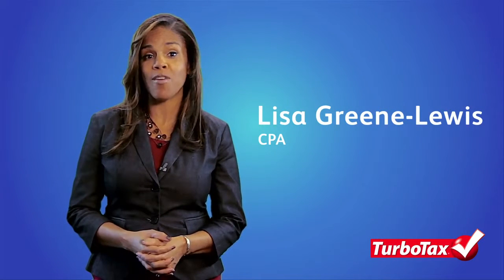Hello, I'm Lisa Lewis, CPA from TurboTax, with important news about filing your taxes on the 1040EZ form.